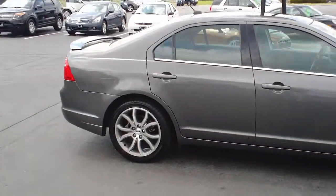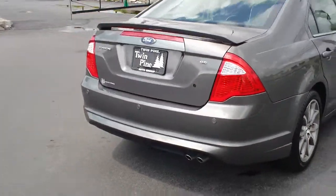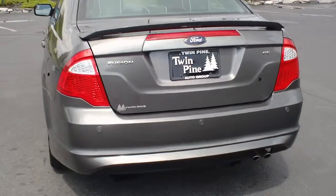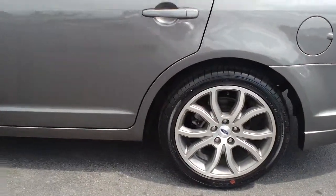You're also going to get the rear spoiler in the sport package. As you can see, you have the SE badging around the back, as well as backup sensors. Again, these wheels are in immaculate shape — no curbing whatsoever.